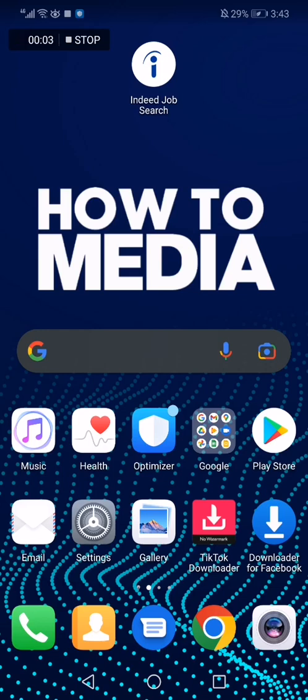Where to find my saved jobs on the Indeed job search app. Hello guys, on today's video I'm gonna show you where to find your jobs that you have saved on the app.